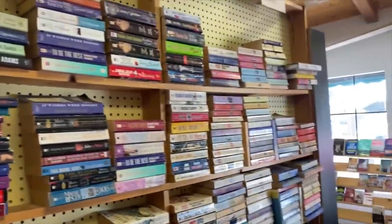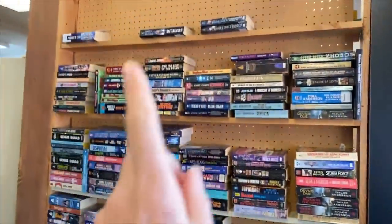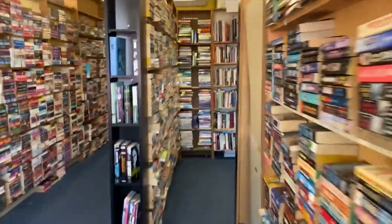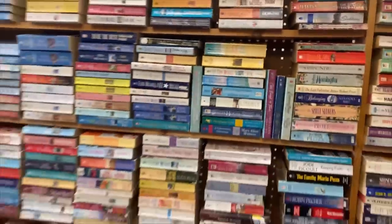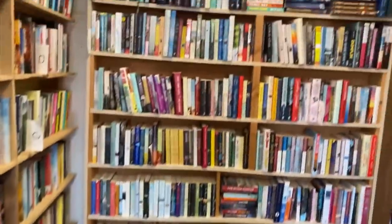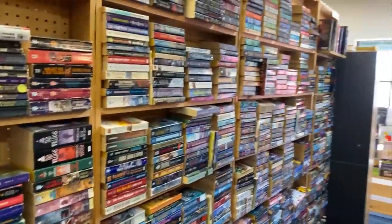These are just kind of random novels. These here are all newer books. Science fiction, some more science fiction, and some more science fiction. Past here we've got more random novels and general fiction. Horror and fantasy.